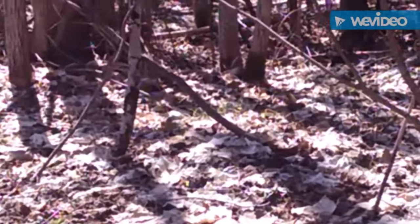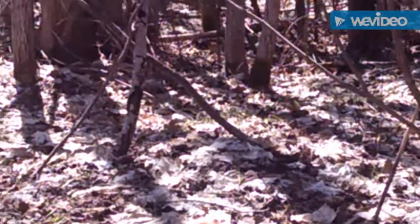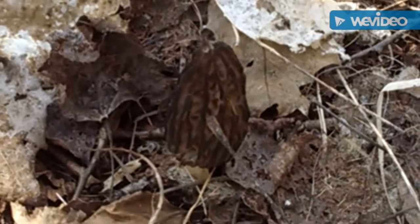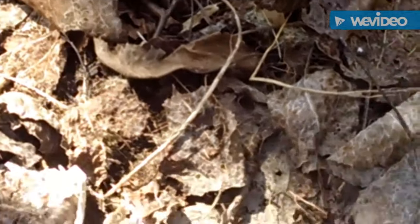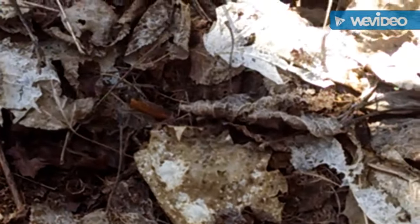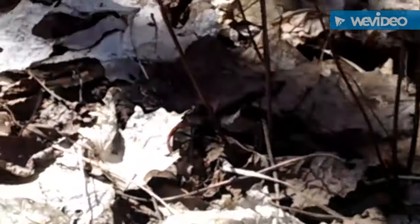I think I see another one right over there. They sure blend in with the leaves good — it's hard to find them. There it is. Another one right next to it.